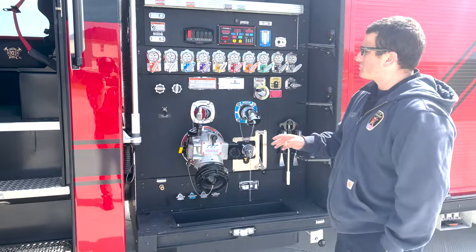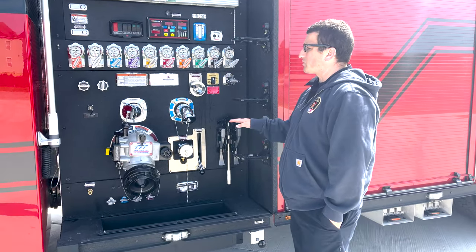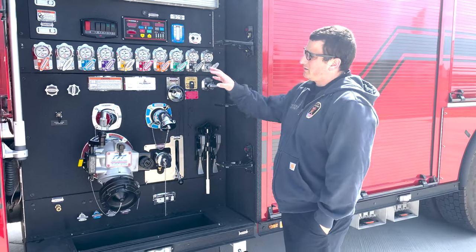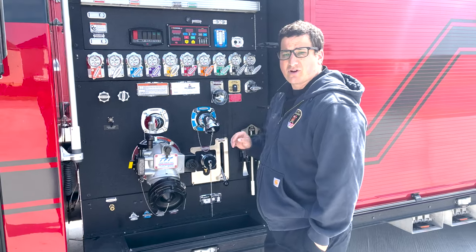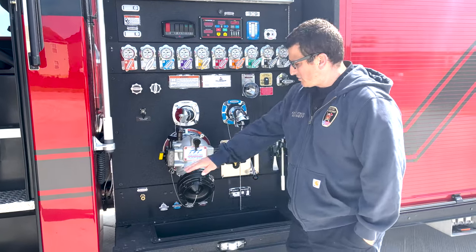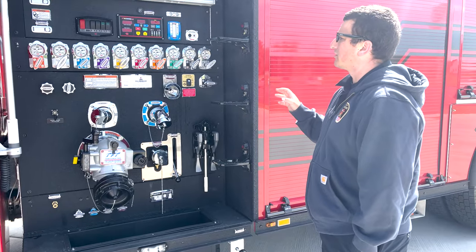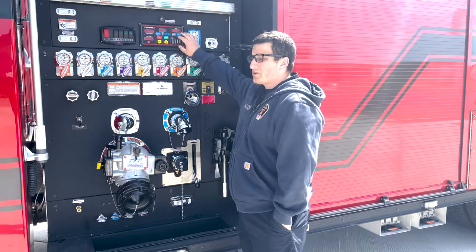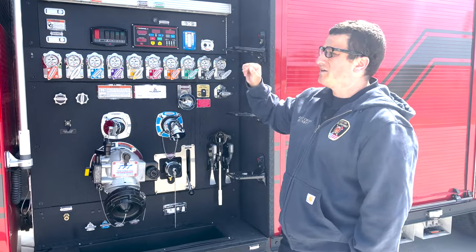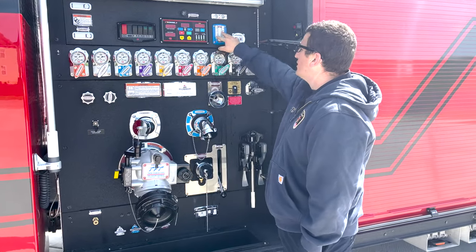Something different we did on this truck is we did not enclose the pump. Our current truck is enclosed, but with this being a tanker we kind of left it open. That allows us more utility and clear view as we are multitasking — hooking up, drafting. We've got our Task Force Tips, five-inch intake with an indicator. Everything is meant to be in view, in sight, high color. We can see it from far away. We've got water gauges on each side, front and back, and the standard pump panel gauge.